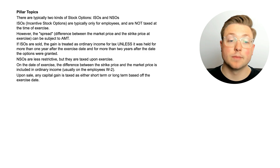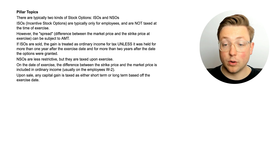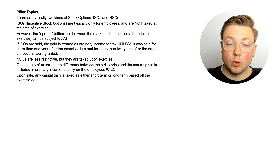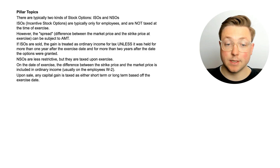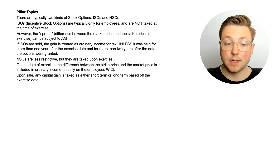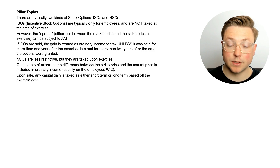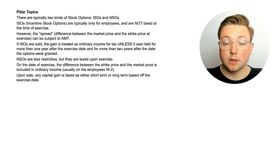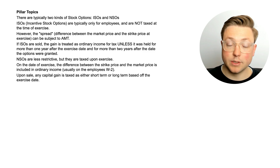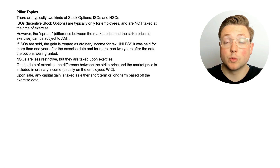There are typically two kinds of stock options for the CPA exam: ISOs and NSOs. ISOs are typically only for employees and are not taxed at the time of exercise; however, the spread between the market price and the strike price at exercise can be subject to AMT. If ISOs are sold, the gain is treated as ordinary income unless held for more than one year after the exercise date and more than two years after the options were granted. NSOs are less restrictive but are taxed upon exercise — the difference between the strike price and the market price is included in ordinary income, usually on the employee's W-2. Upon sale, any capital gain is taxed as short-term or long-term based on the exercise date.